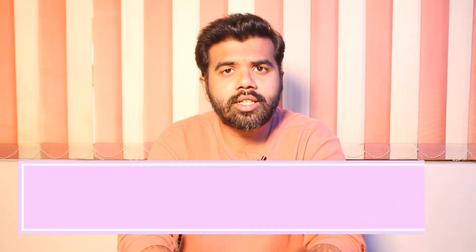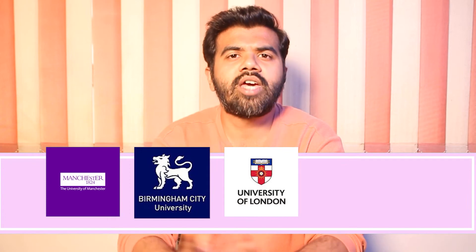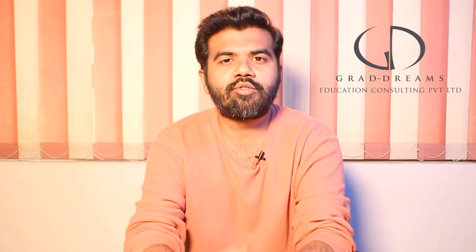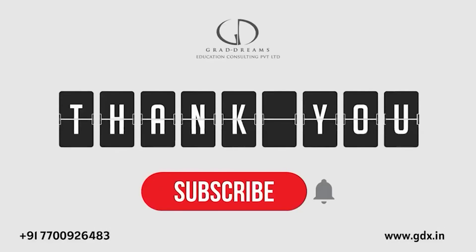And there are various universities such as University of Manchester, Birmingham City University, University of London and many more. We have created a video on them, you can check on our channel. So that was it for the video. If you like this video, please like, share and subscribe to our channel. Hit the bell icon for more updates from GradDreams. See you next time.